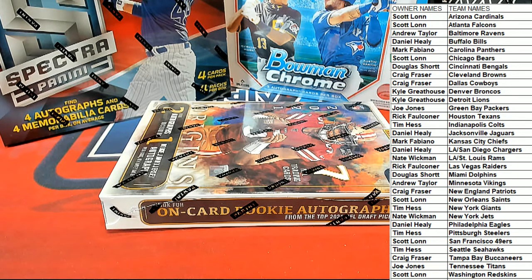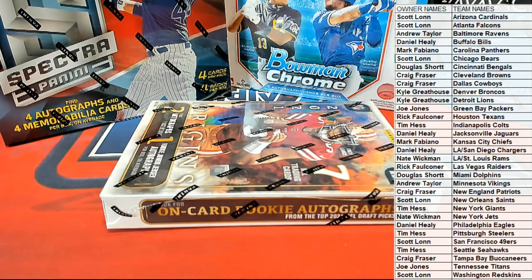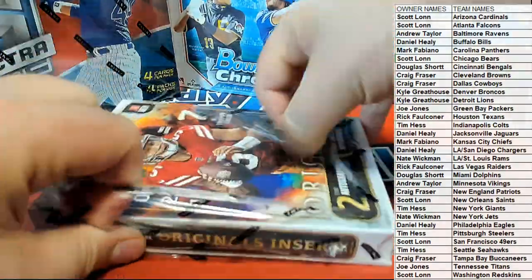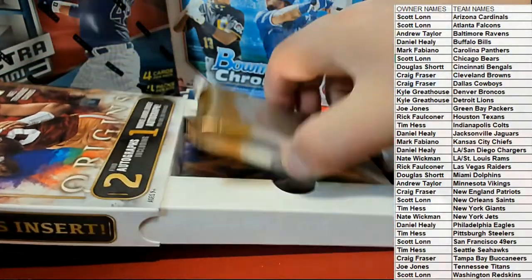Everybody good? Here we go. What could it be over there? What could it be? All right, Greg, we're going to roll it, buddy. Everything has to fill tonight — the entire site has to fill tonight. Let's see a book, man. Something crazy.